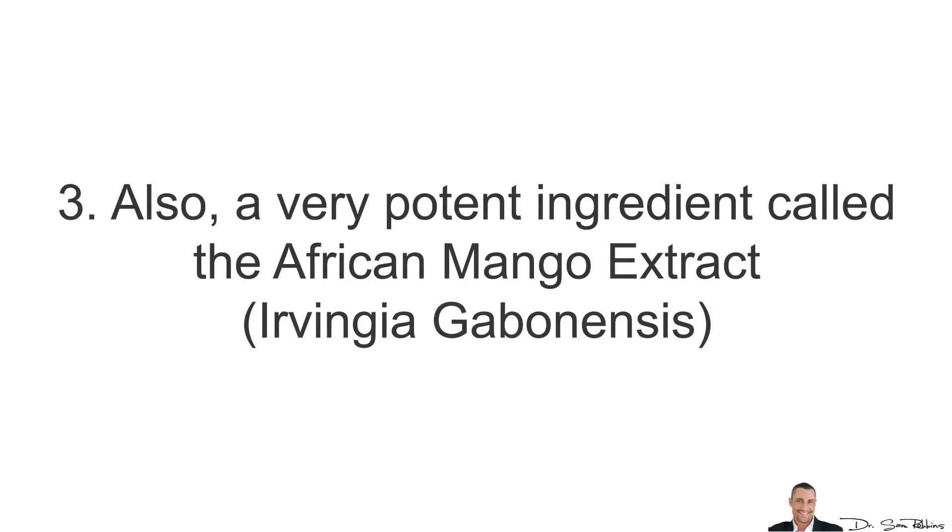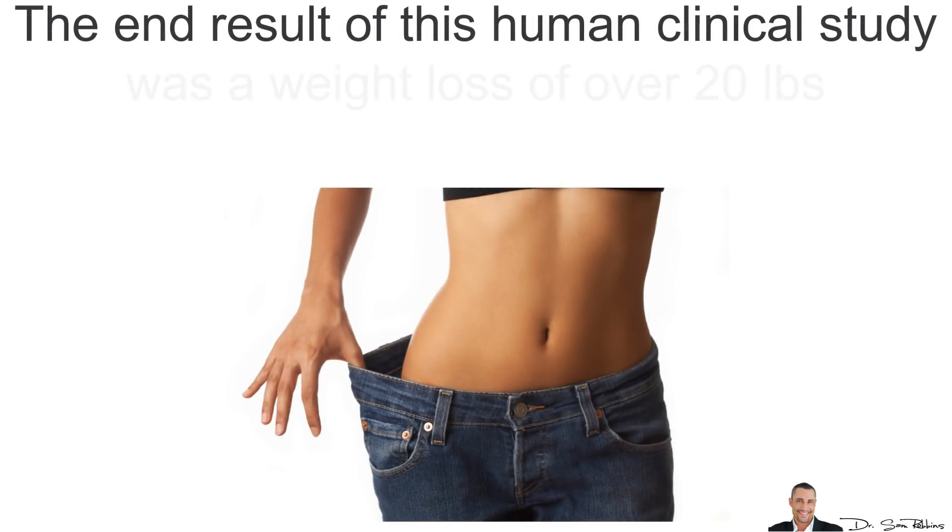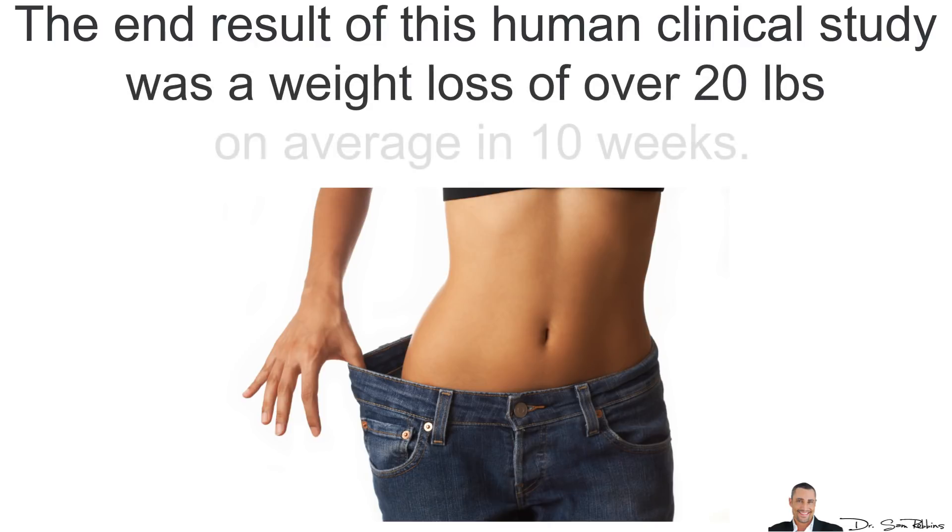A very potent ingredient called African Mango Extract has been clinically shown to dramatically increase leptin levels. The end result in this study was a weight loss of over 20 pounds on average in 10 weeks.